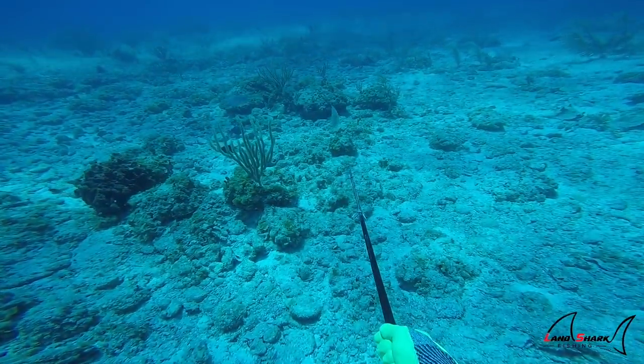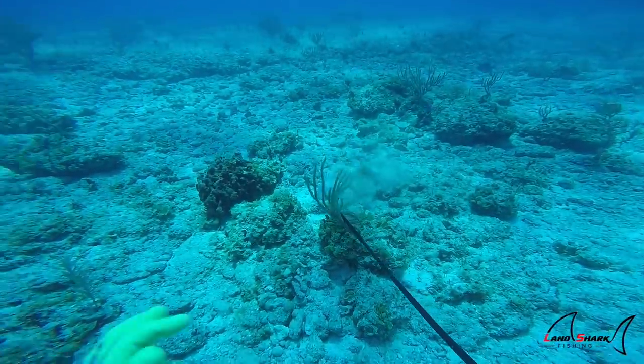And then sometimes hogfish are just plain flat out dumb, and they'll just charge you like this one did in this clip.